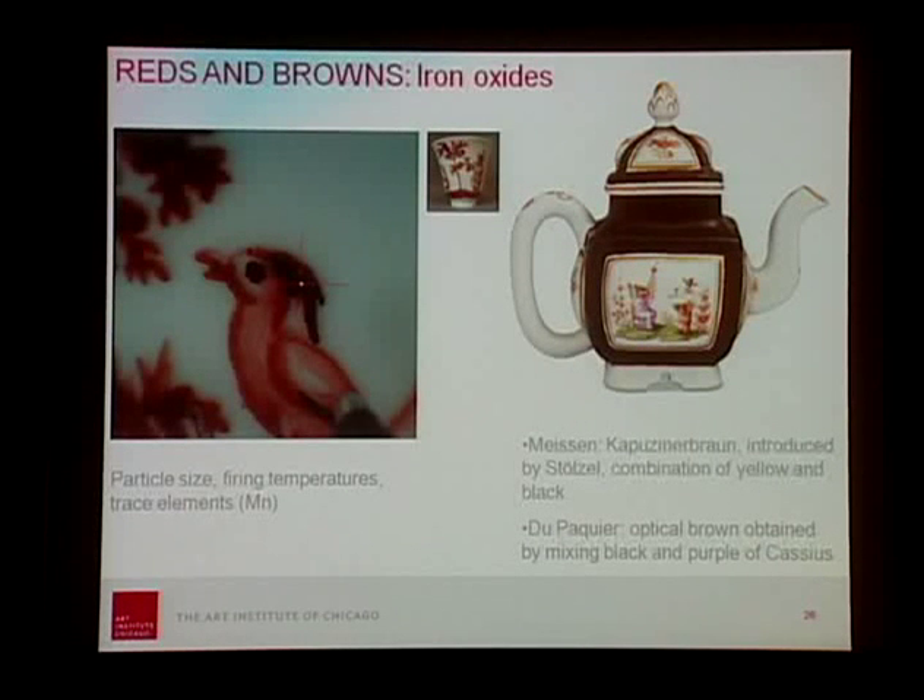Moving on to the reds, such a hallmark of Du Paquier — from a scientist's perspective this was a little disappointing: it's all iron oxide-based pigments. But here again, the modulation of particle size and firing temperature allows the artist to achieve all different colors of red. With the browns, it was interesting to read that Stölzel introduced a mixture called cappuccino brown combining yellow and black. We haven't found this in Du Paquier, but in this object from the Metropolitan Museum collection, the brown background glaze is an optical brown obtained by mixing black and Purple of Cassius.